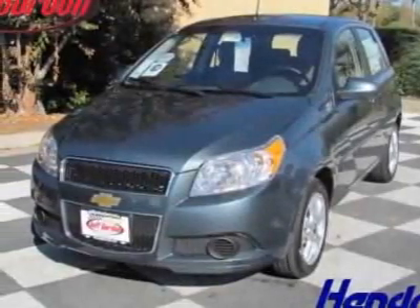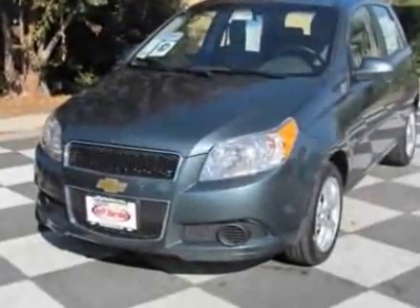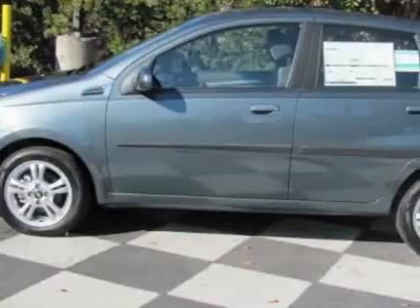Take a look at this new 2011 Chevrolet Aveo. For your protection, this vehicle has a full factory warranty. This vehicle gets 27 miles per gallon in the city and 35 on the highway.